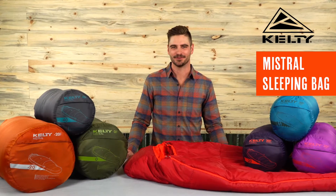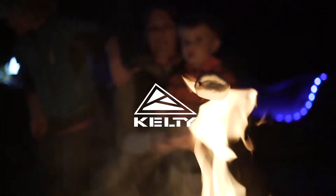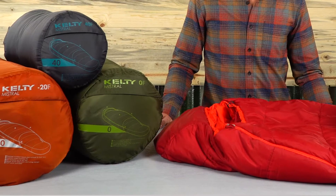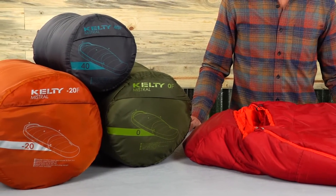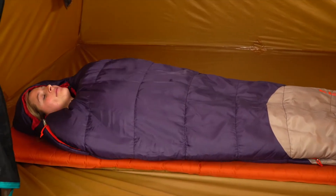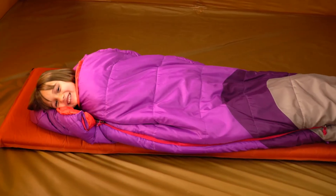No matter if you're a kid or a full grown adult, there's quite literally a Mistral bag for everyone. It's available in regular 40, 20, 0, and negative 20 degree models, as well as a women's specific 20 degree and two kids 30 degree bags.